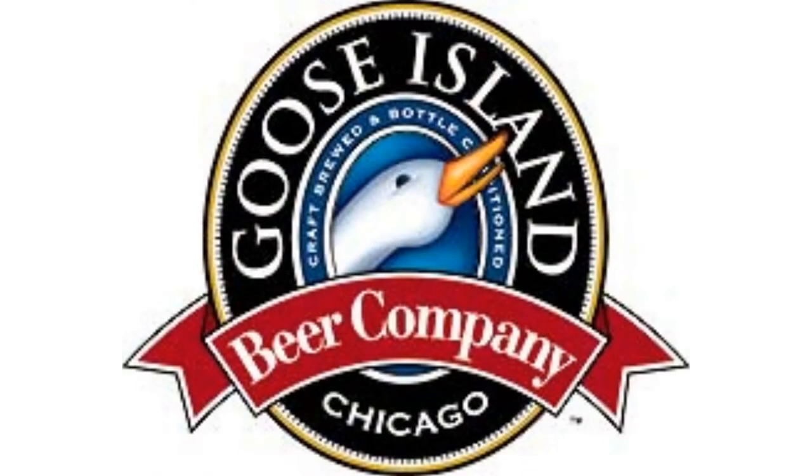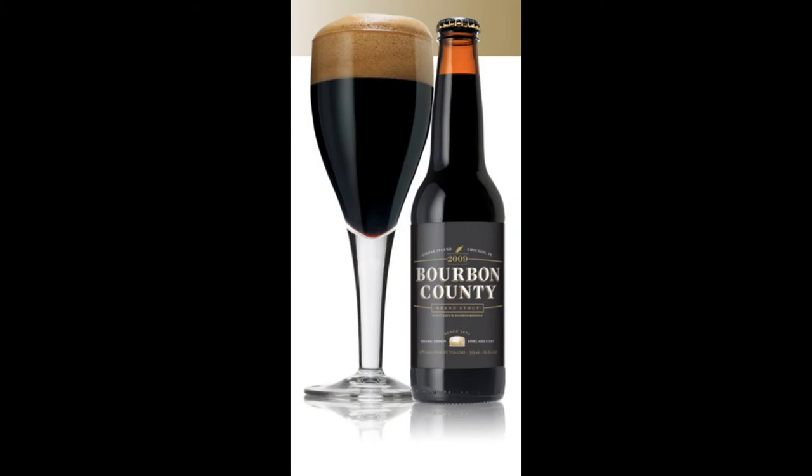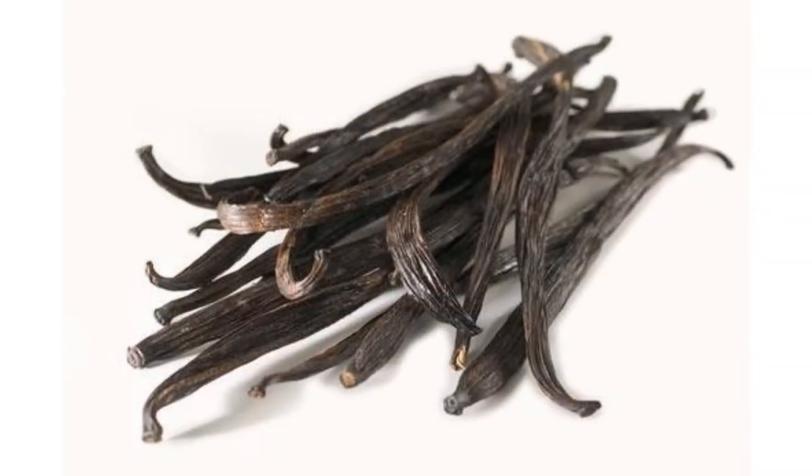If you can find yourself a bottle, definitely pick it up even if you don't drink it right now — you're not going to see this batch again. It's a 2009 version of their Bourbon County Stout, an imperial stout at 13% that they age in bourbon barrels. With this one they age it even longer on whole vanilla beans, so you're going to get big vanilla notes, big bourbon notes, and big imperial stout notes.